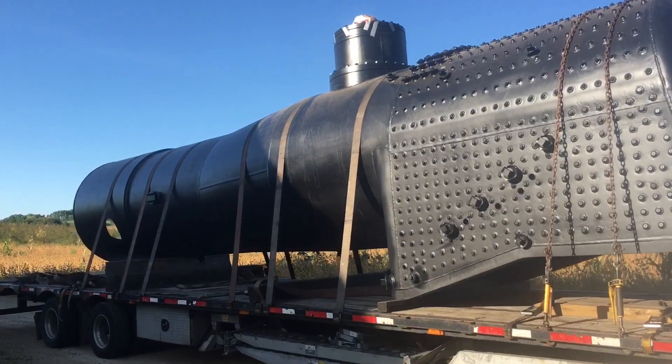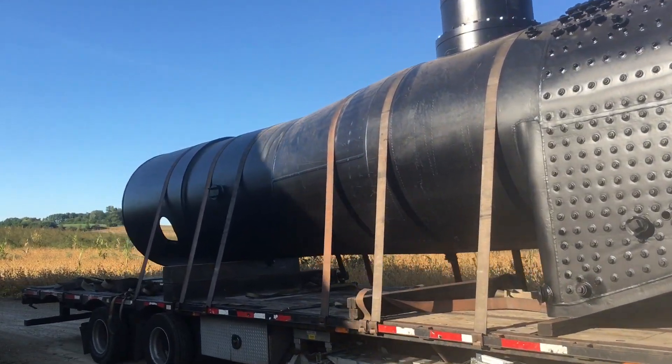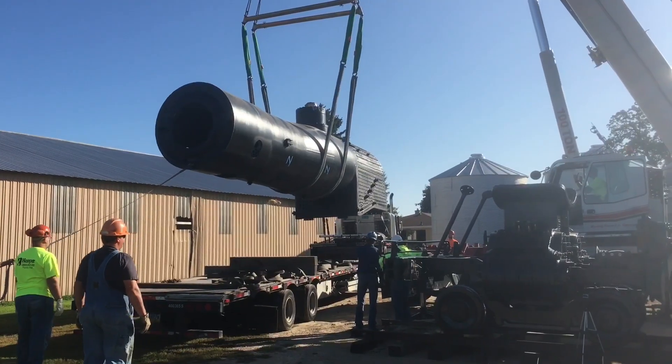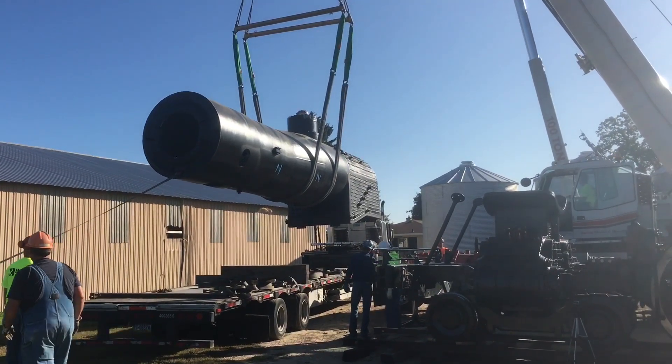We took delivery of the heart of the locomotive. The boiler is where the heat is converted from fire to steam, and the steam is what's used in the engine. The heart is now set on the chassis, so the two can be put together and create a living, breathing steam locomotive.